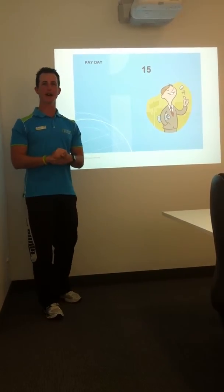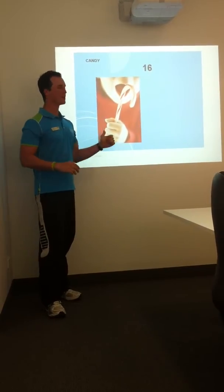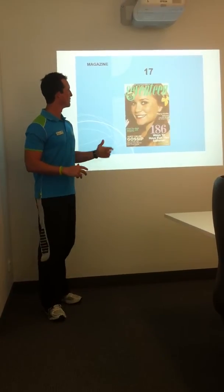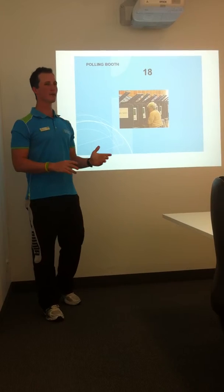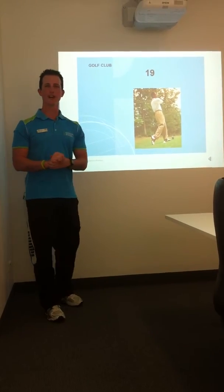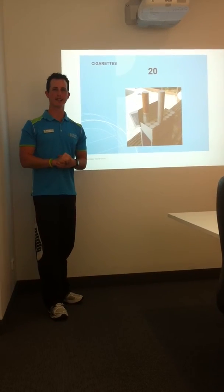Number fifteen, we've got pay day — getting paid on the 1st and the 15th of every month. Number sixteen, we've got candy for Sweet Sixteen. Number seventeen, and we've got the magazine. Number eighteen, we've got the polling booth because you have to be 18 to vote. Number nineteen, we've got golf and everyone loves the 19th hole. Number twenty, twenty cigarettes in a pack.